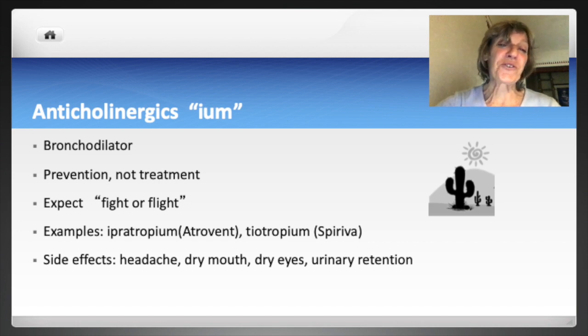A is for anticholinergics. Anticholinergics are bronchodilators used for asthma and COPD. Anticholinergics block the actions of acetylcholine — the parasympathetic nervous system neurotransmitter — which causes bronchospasm. These medications relieve or prevent bronchospasm and help dry secretions. Examples are ipratropium and tiotropium; the generic names end in -IUM. Considering their anticholinergic nature, they can cause dry mouth, dry eyes, and urinary retention.